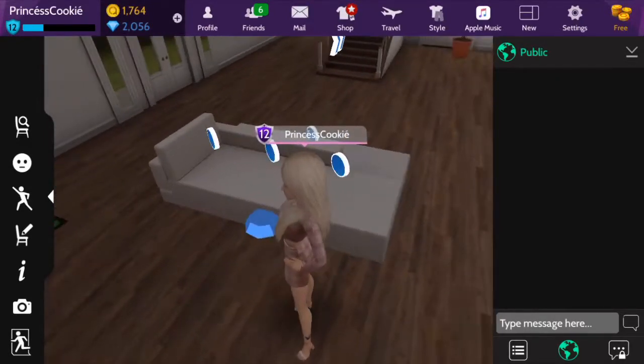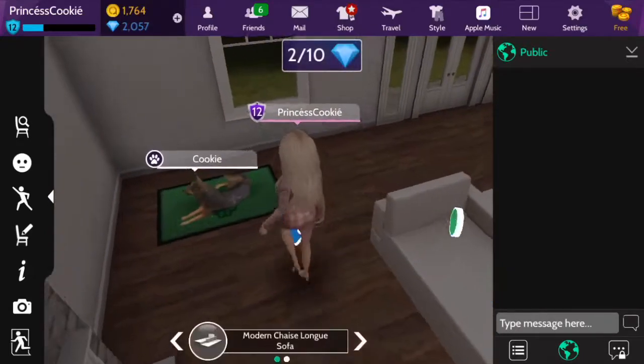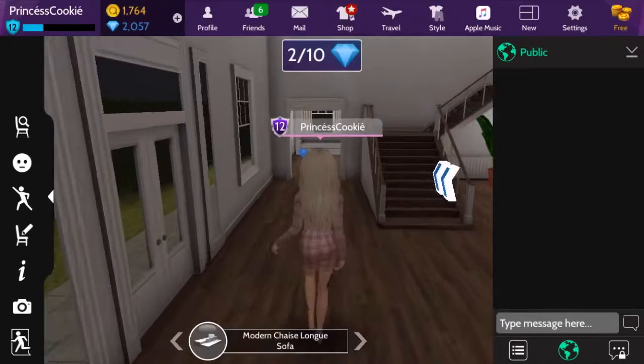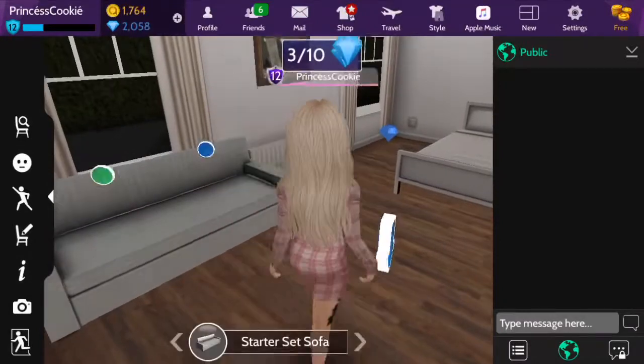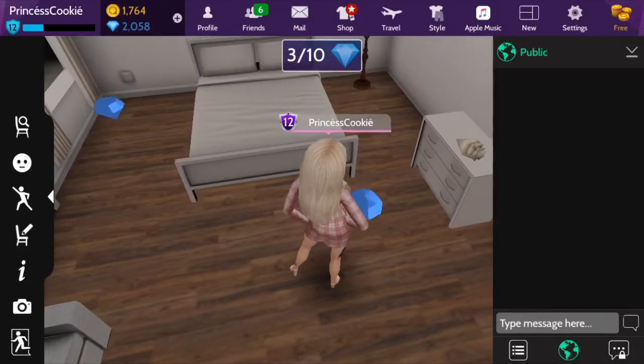And of course my first dog, Cookie, that I ever got in African life. So we're just going to come over here towards the guest bedroom. This is me and my friend's house — like a bunch of us share this house.